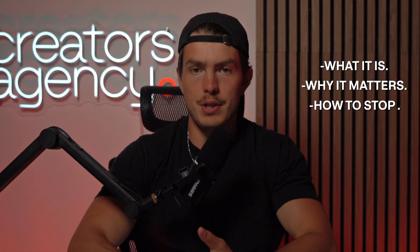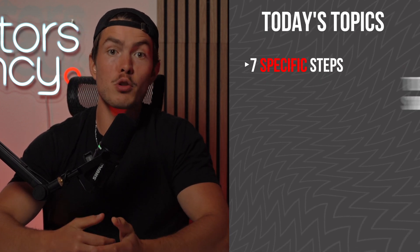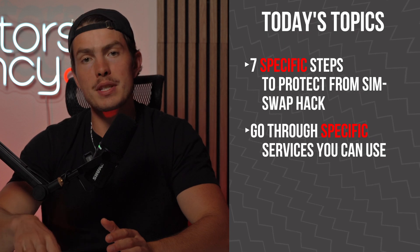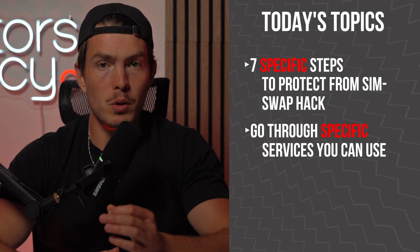So you've heard about SIM swapping and you want to know what it is, why it matters, and how to stop it. In today's video, I'm going to break down seven specific steps you can take to protect yourself from a SIM swap hack and go through specific services designed for just that purpose. So without further ado, let's get into it.